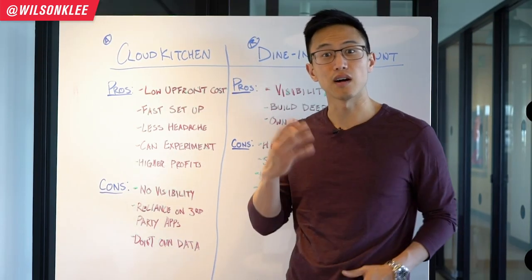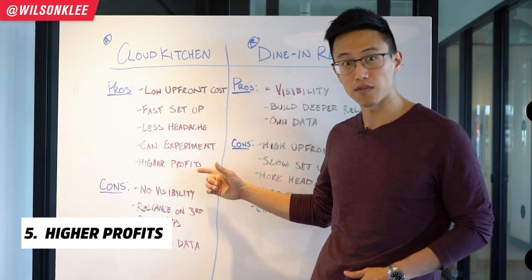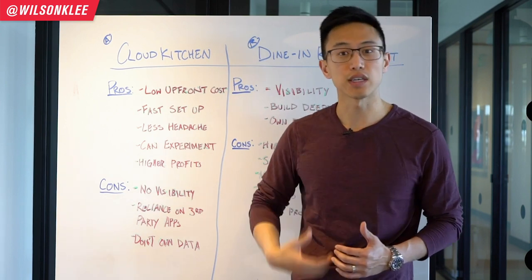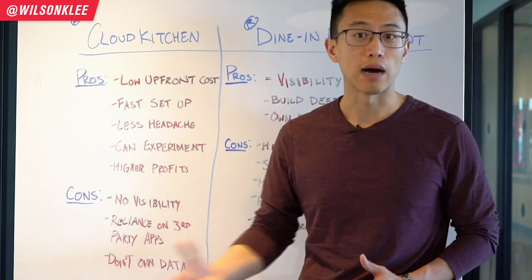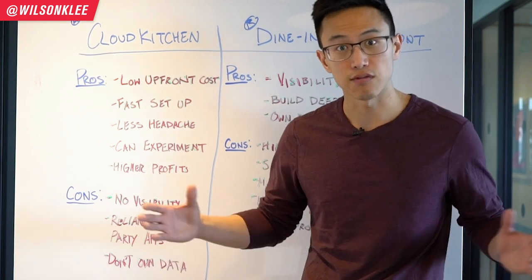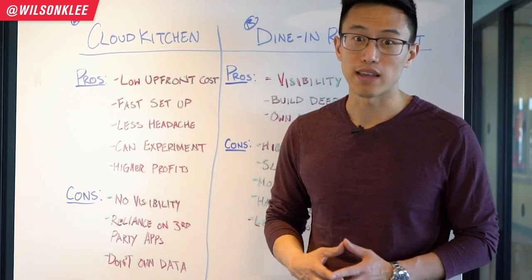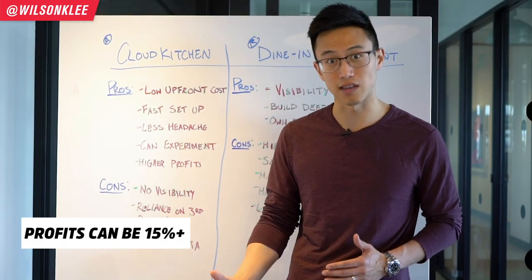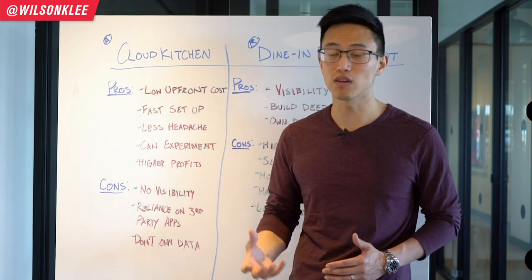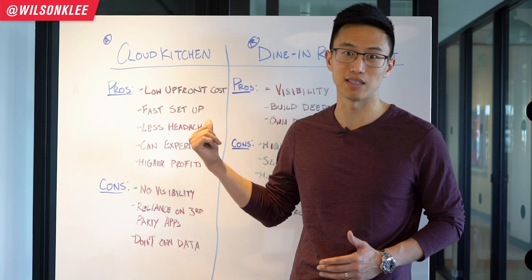Last but not least, it's all about the profits. With Cloud Kitchen, we're looking at way higher profits because you can save on rental costs and on the additional labor needed to maintain a restaurant during slow times. That's why profits can go as high as more than 15%, which is a really big reason why Cloud Kitchens are getting all the hype in these last few years.